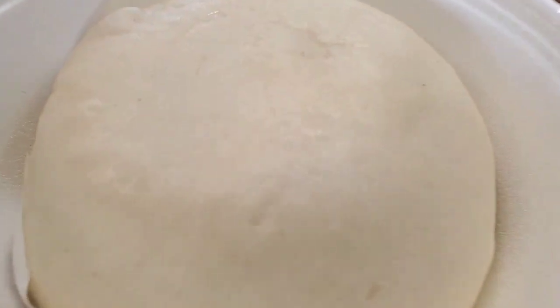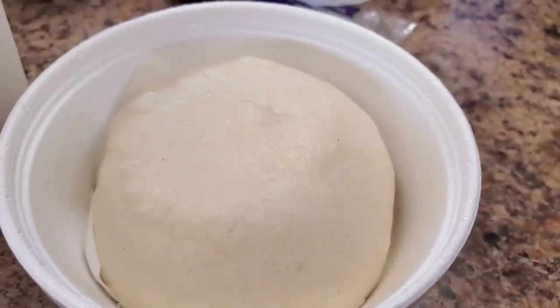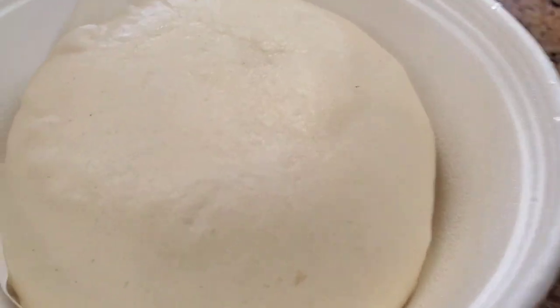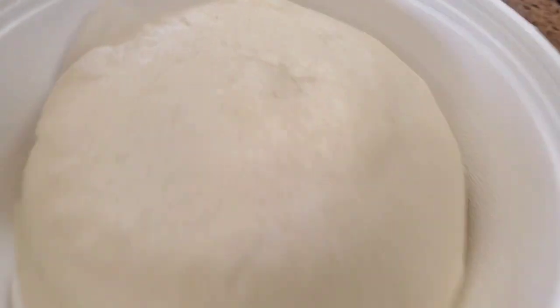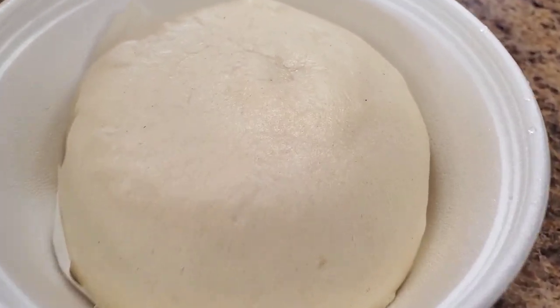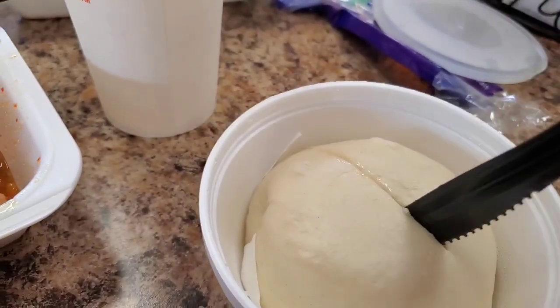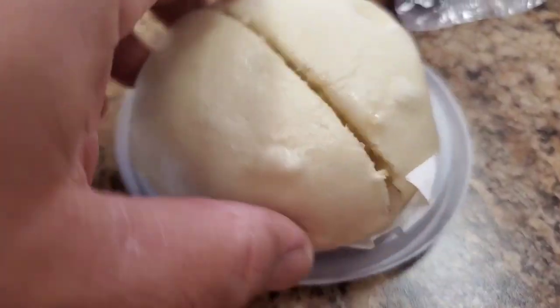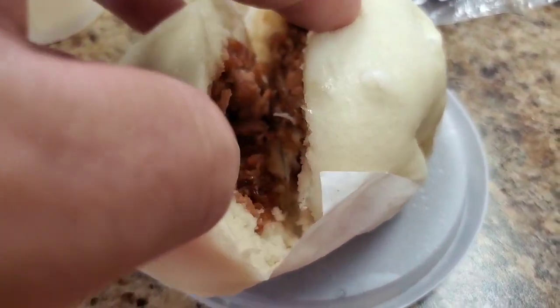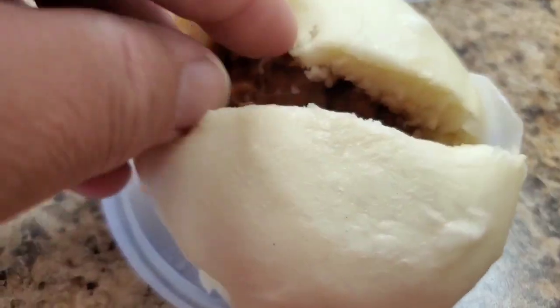All right folks, try the noodles. Let's check out the manapoi - it's kind of like a dumpling, like a sticky steam bun. Let's cut it open and see what it looks like. Let's reveal the insides - oh yeah, look at that folks!